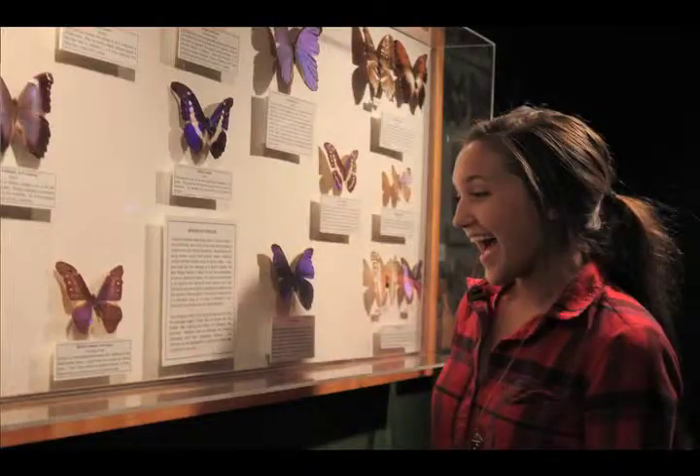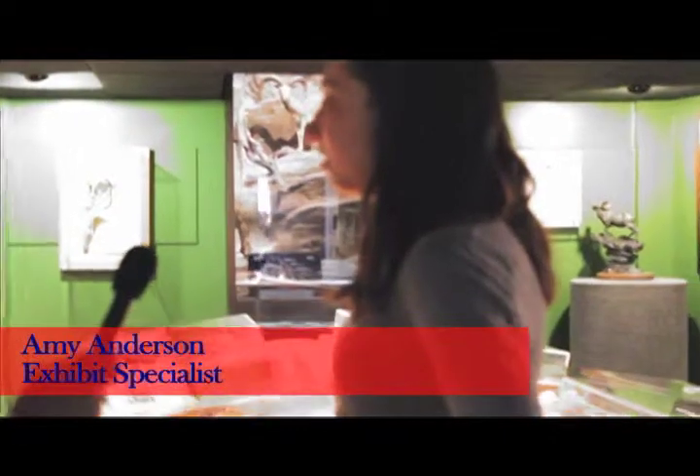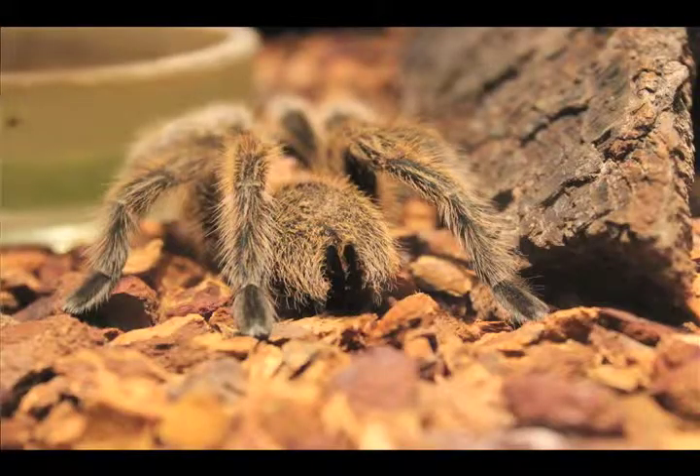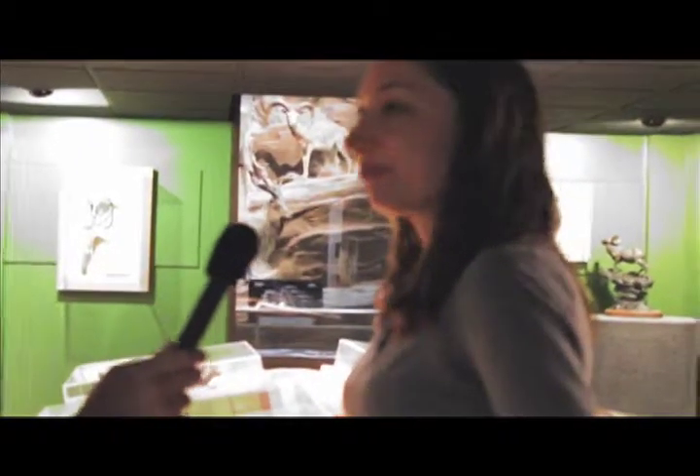This is our insect room and we have tons of different species of butterflies, moths, and all sorts of insects. This room is the only room in the museum where we have our live animals. So we have a tarantula, hissing cockroaches, and a centipede on exhibit — live ones.